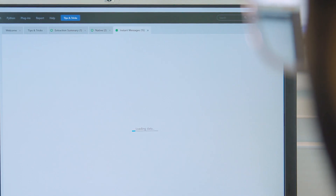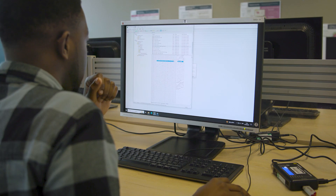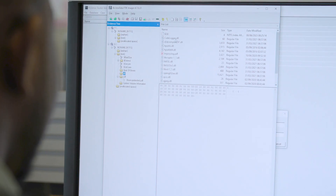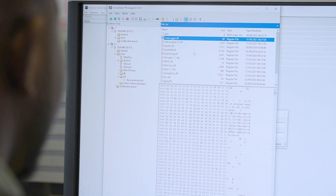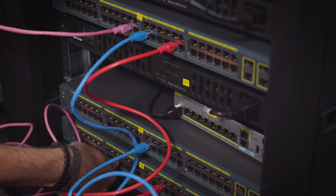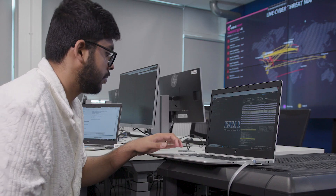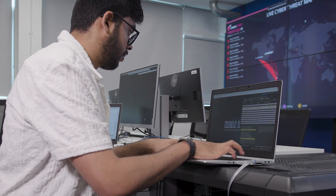They contain high specification, customized personal computers, servers, as well as specialized servers and a variety of other hardware and software components. There is also a Security Operations Centre, known as SOC, to monitor, analyze, and identify the best way of responding to cyber threats.